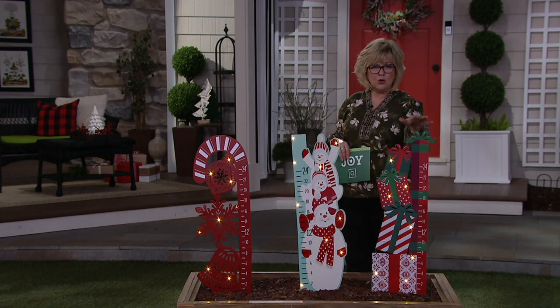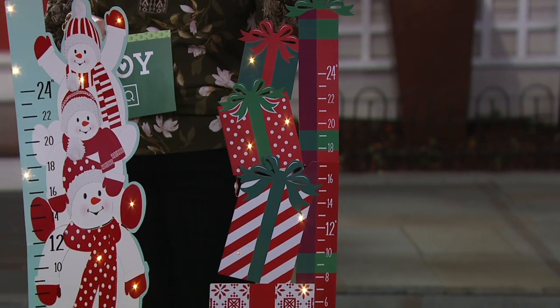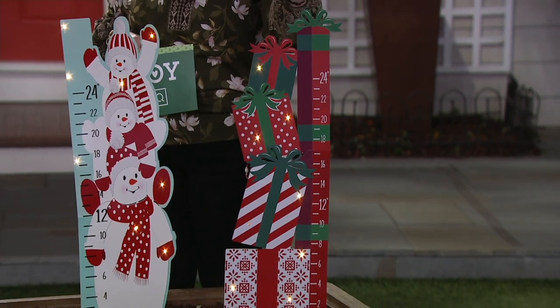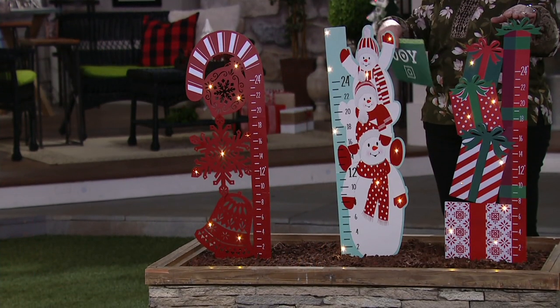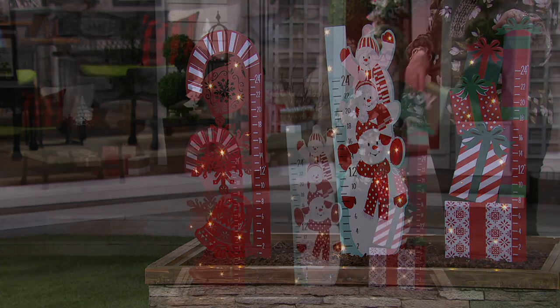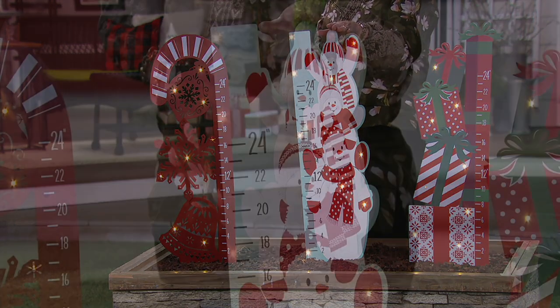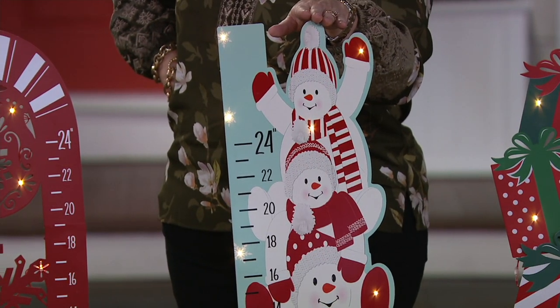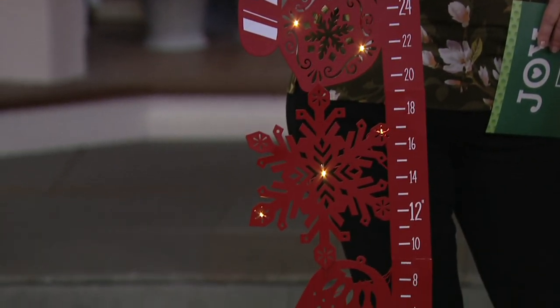So this is a snow gauge, everybody — it lights up, it's got three easy pieces to put together, and then you just stick it in the ground outside and pop your batteries in the little pack. The timer is six hours. So Tori, how are we doing with the presents? We have 150 left if you want the stack of presents, 400 left for the snowman family, and fewer than 200 left in the candy cane if you'd like that one.